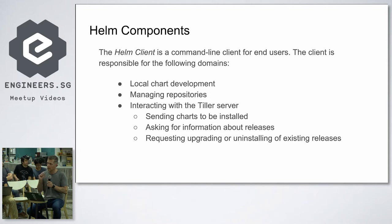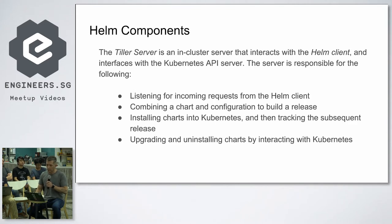The Helm client connects to Tiller, and Tiller connects to the Kubernetes API server. The Tiller server listens for requests from the Helm client — that's it, it does nothing else. It sits and sleeps until you ask it to do a job — very simple on resources.